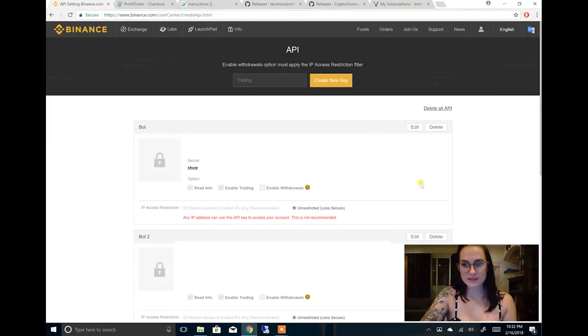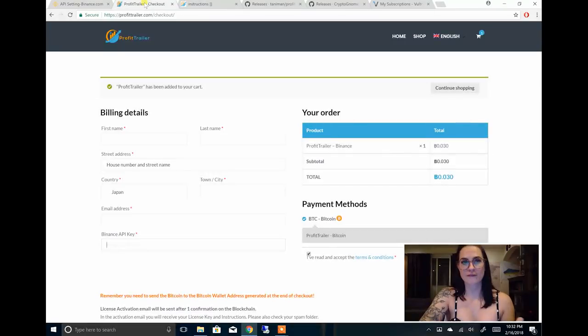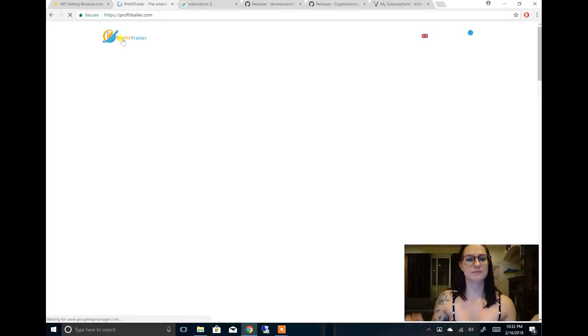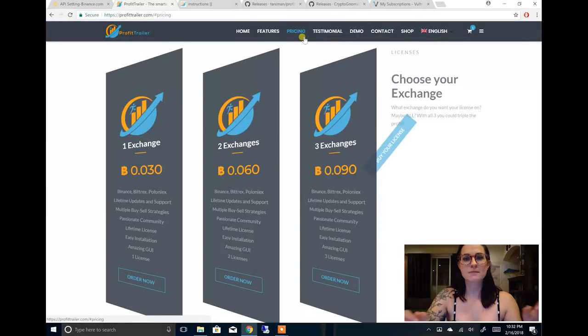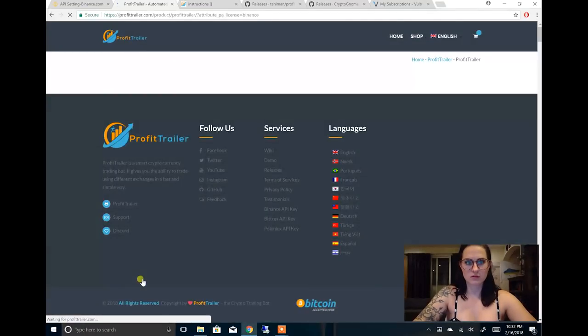Now that we have this done, we can go ahead and buy our Profit Trailer. I'm going to leave an affiliate link below — if you buy using my link I get 5% of that sale, but you don't have to. You're going to go over to profittrailer.com and get the single license. I use Binance so I chose the Binance license. You go to Pricing, One Exchange, Order Now, and choose whichever exchange you use — you can use Bittrex, Poloniex, Binance, or multiple. I just went with Binance, then press Add to Cart.